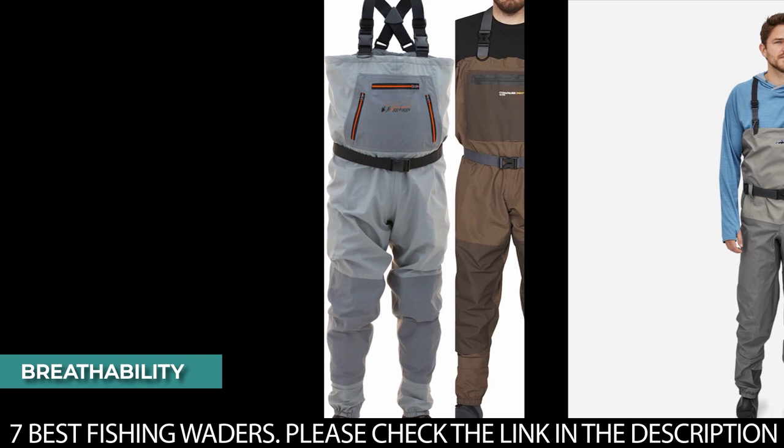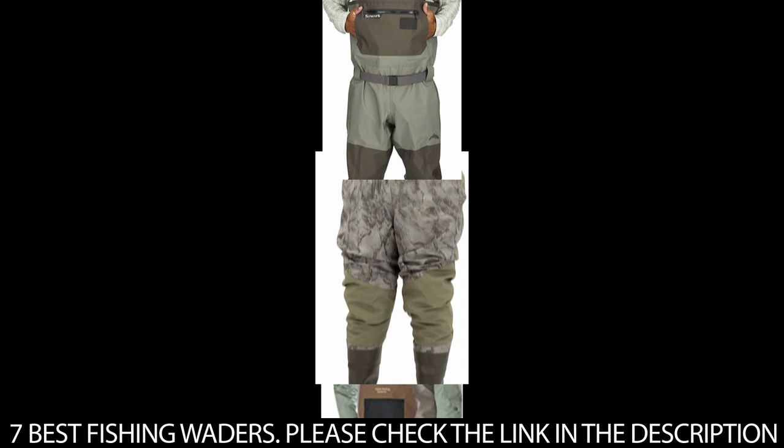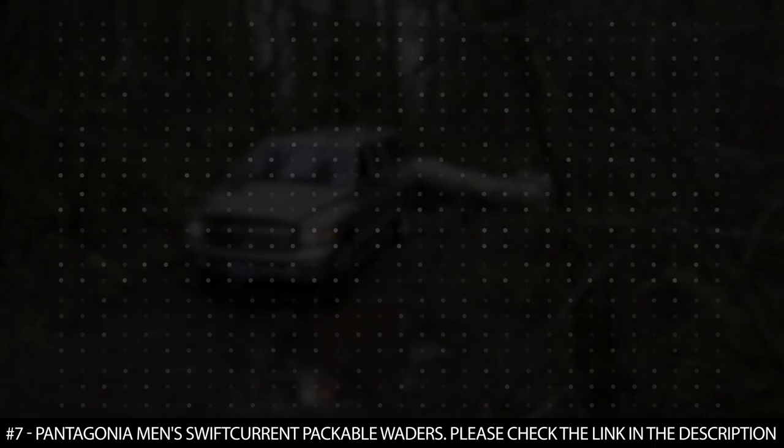The next is breathability. When using waders, you will want to feel comfortable inside them. You should get a wader that is breathable with fabric that will evaporate sweat through the fabric and keep you dry. Now that we know the things to look out for when selecting fishing waders, let's head over to the best ones that we have for you today.